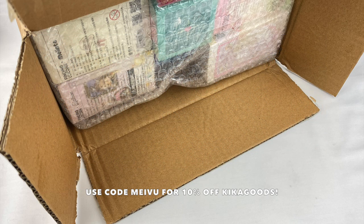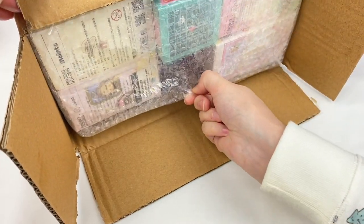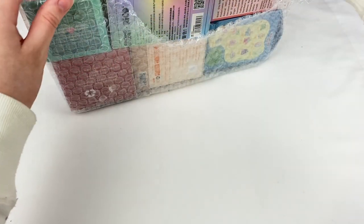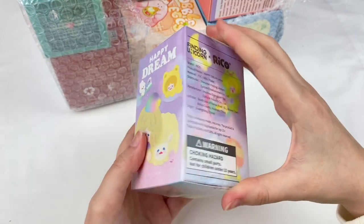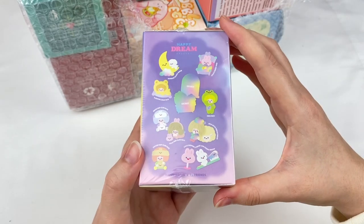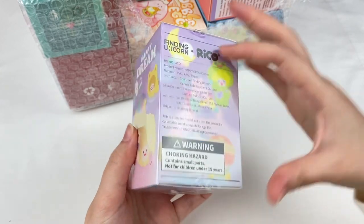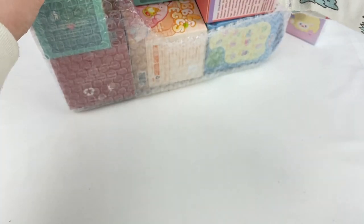I'll leave all the information about that in the description box if you guys want to check them out. Also, if you guys want to watch more Mavis Mystery Mayhem episodes, I'll leave a link to my playlist as well. The blind boxes are in this box here so let's open them up. Let's take them out of the bubble wrap and have a look at these blind boxes one at a time. The first one here is this Rico Happy Dream series and this one is made by Finding Unicorn.